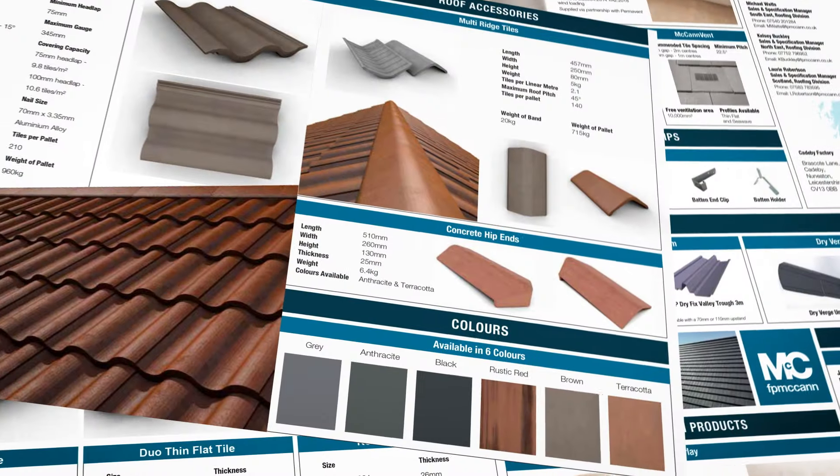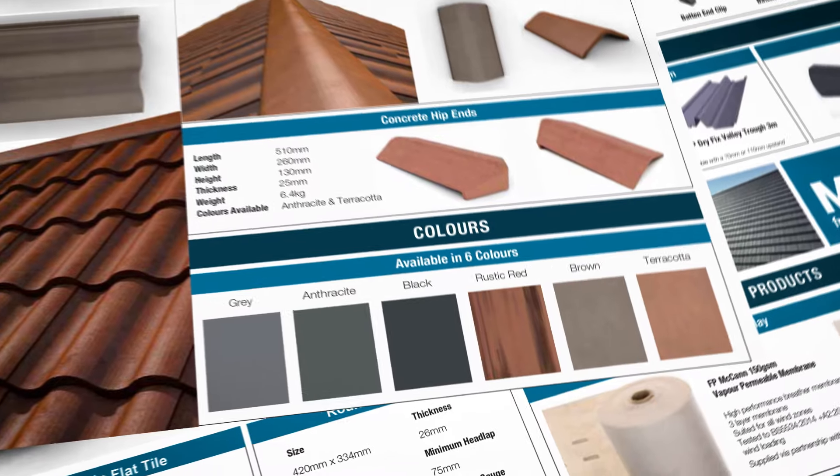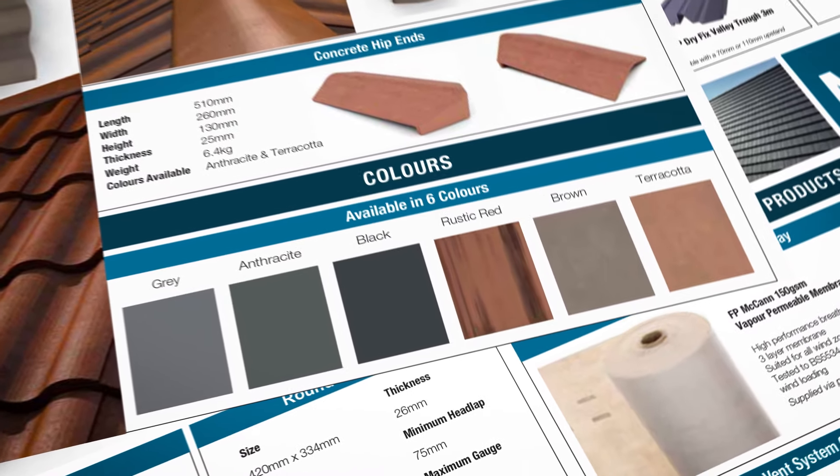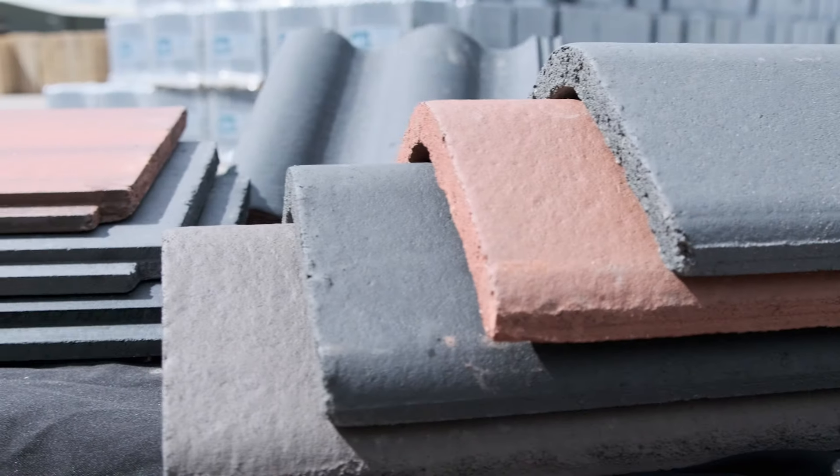Tiles are available in six colours: black, anthracite, grey, terracotta, brown, and rustic red. With more options coming soon.